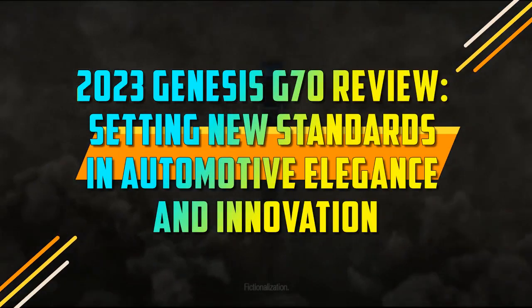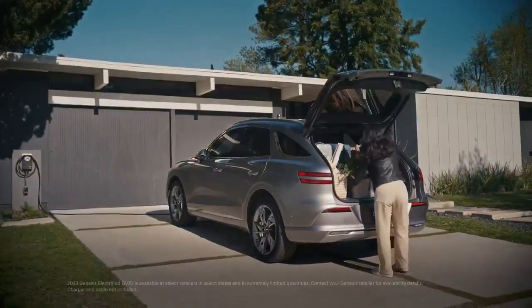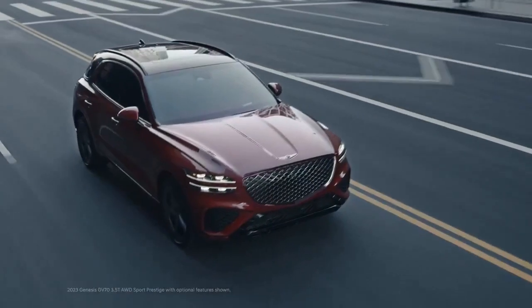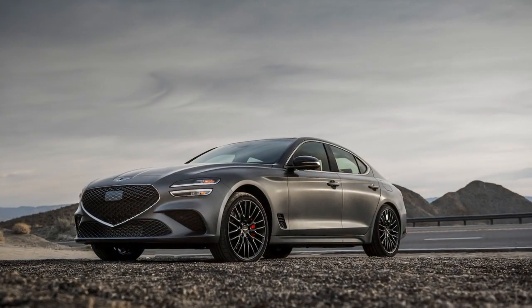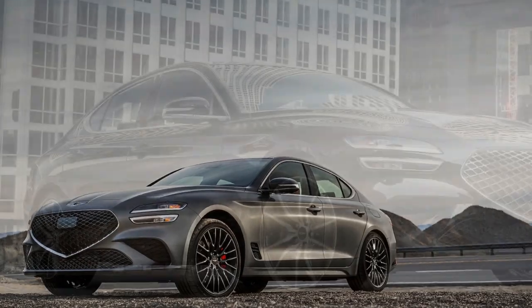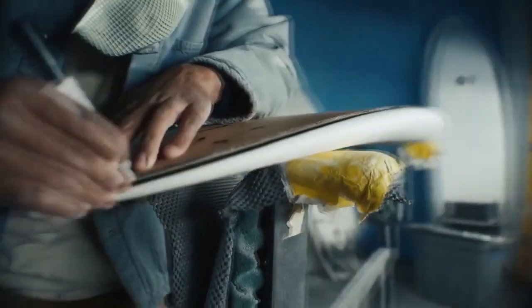2023 Genesis G70 Review: Setting New Standards in Automotive Elegance and Innovation. The luxury automobile market has been a highly competitive arena in recent years, with automakers continuously pushing the boundaries of innovation and design. In this fiercely contested space, the 2023 Genesis G70 has emerged as a remarkable contender, combining striking aesthetics, cutting-edge technology, and exhilarating performance. This article will delve into the various facets of the 2023 Genesis G70 and explore what makes it stand out in the crowd.